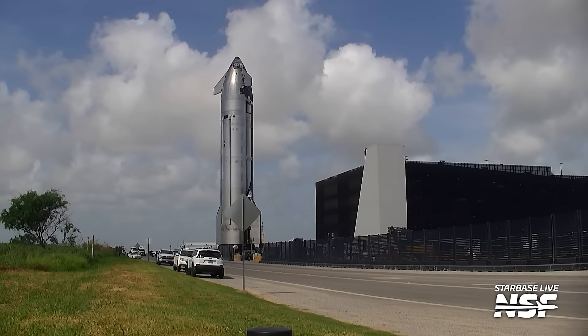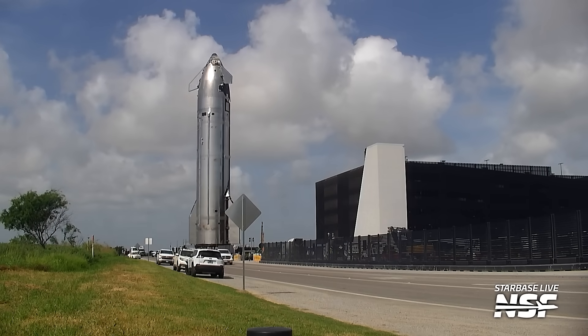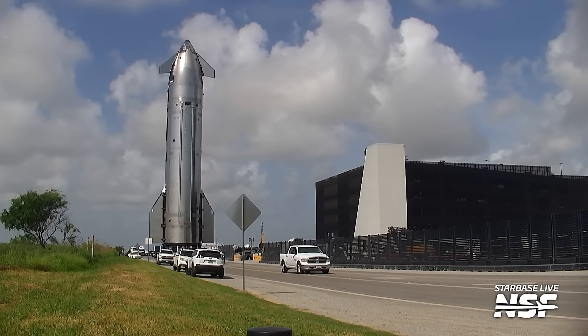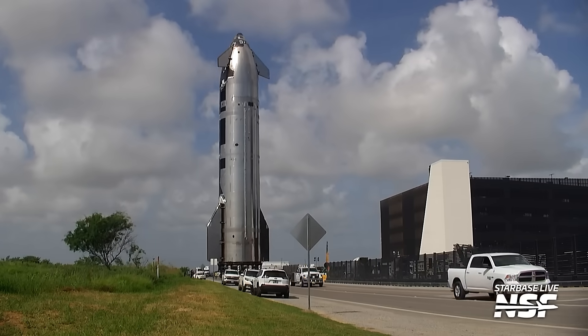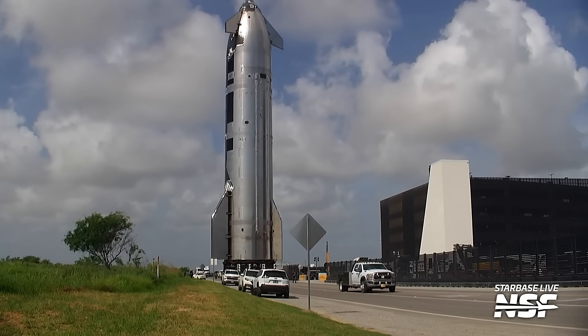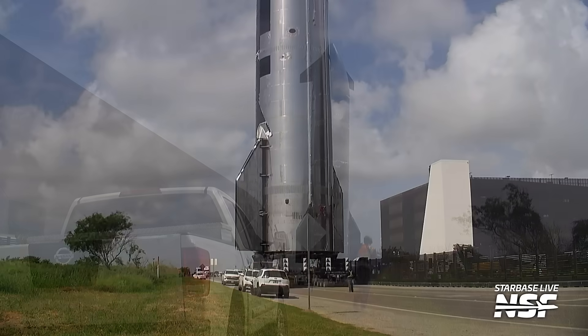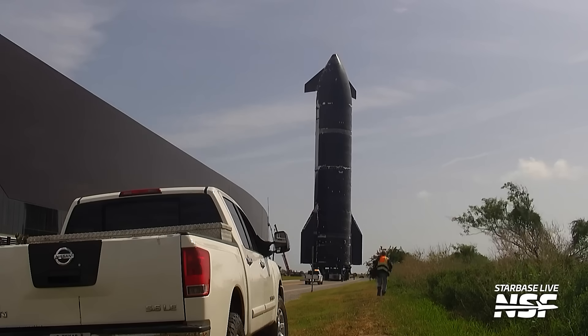Here we go with our winding, twisting, travel-less tale of Ship 37 headed to the launch pad. Not the launch pad today — the testing pad is where it's headed. Same thing, it's just that it is not going to be used for a launch. It's only going to be used for the test as part of this campaign.